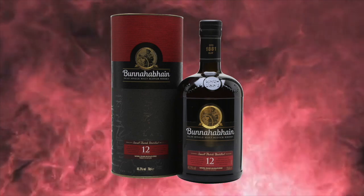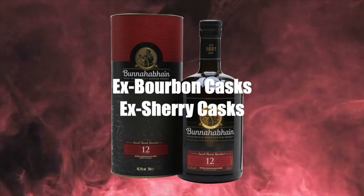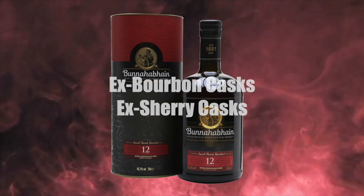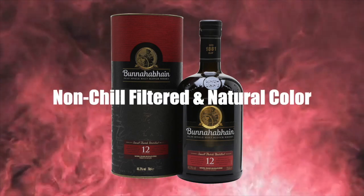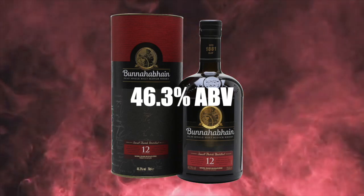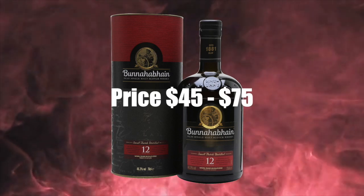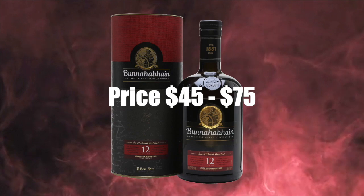Bunnahabhain 12-year-old Islay Single Malt Scotch Whiskey. It is aged for a minimum of 12 years in ex-sherry and ex-bourbon casks. It is lightly peated at around 3 ppm. It is unchillfiltered, has natural color, is bottled at 46.3% alcohol by volume, and sells for anywhere between $45 and $75 here in the United States.